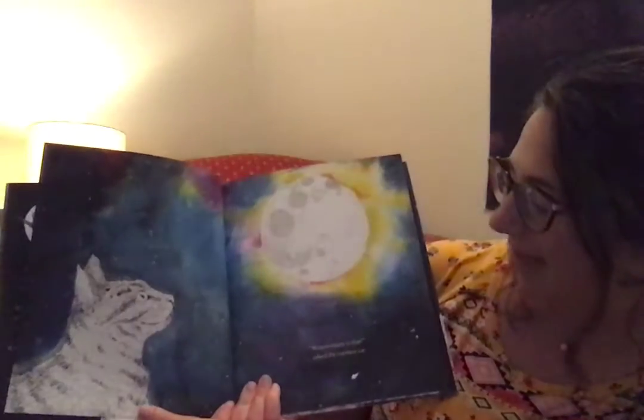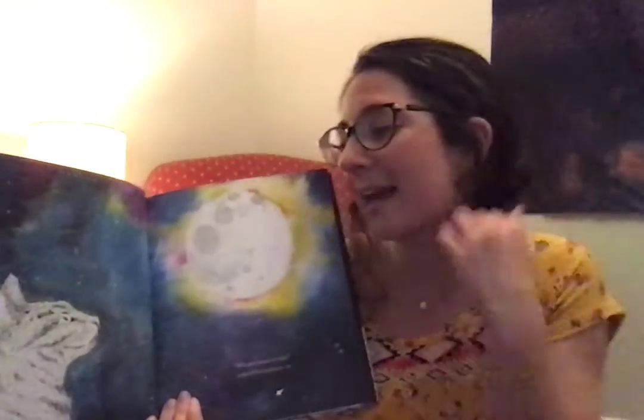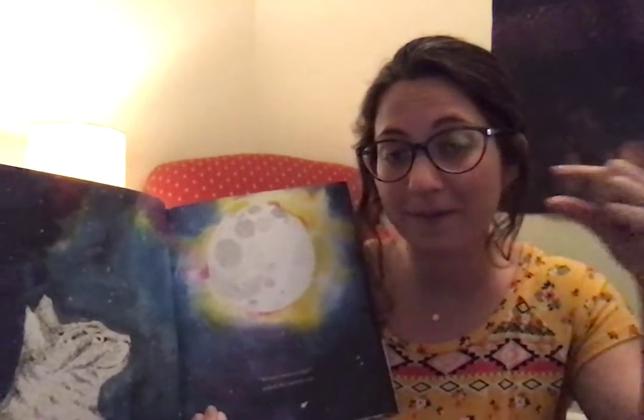Whose Moon Is That? asked the curious cat. The sign for cat is like this — it's like you're pulling whiskers away from your face.